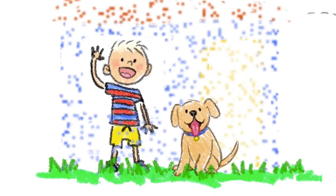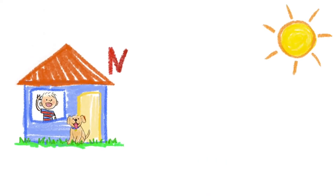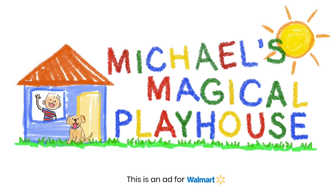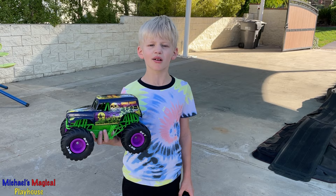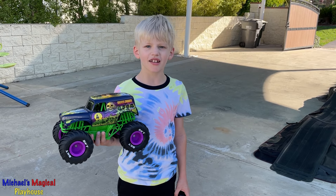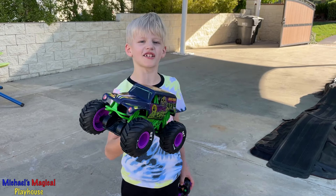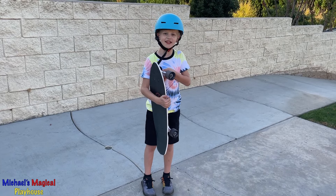Come inside and play with me today. It's Michael's Magical Playhouse. This video is sponsored by Walmart. Hi, guys. Welcome to Michael's Magical Playhouse. Today, I'm going to be showing you this amazing Grave Digger RC car and an amazing skateboard.